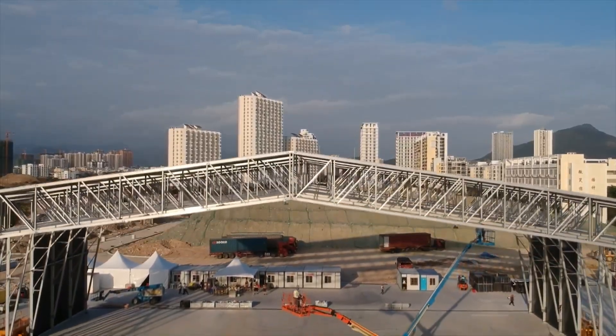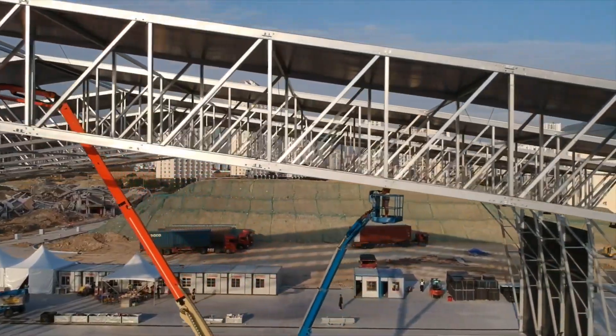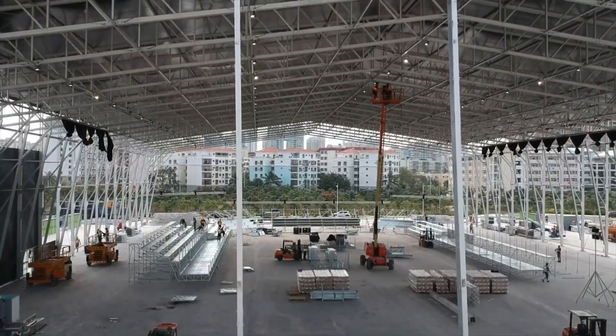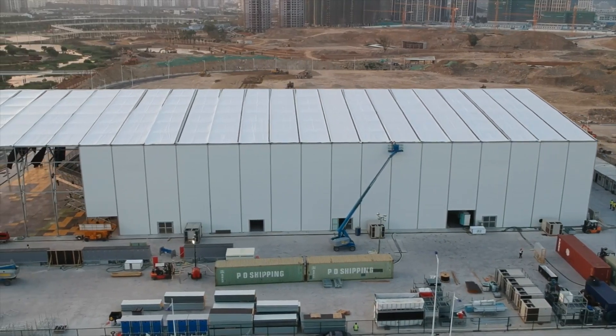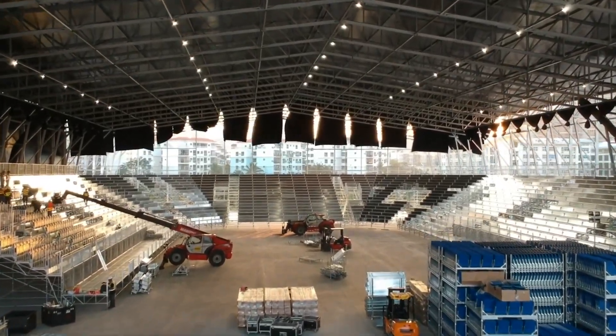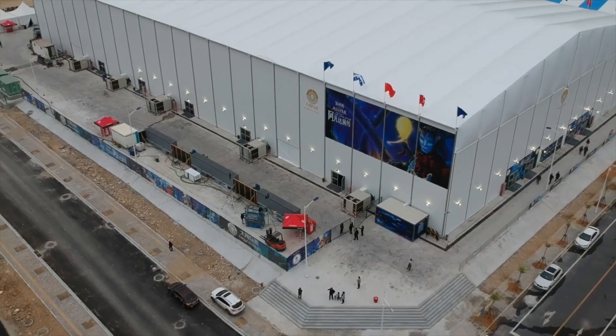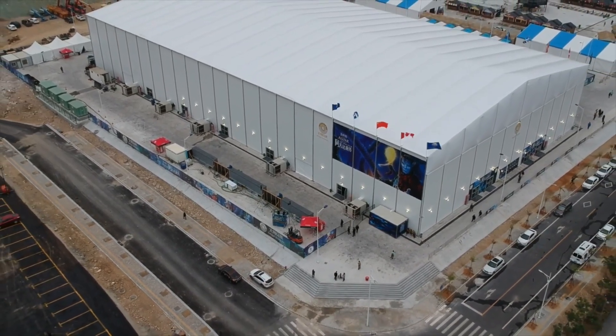The Grand Arena's construction was rapid thanks to those prefabricated modules — it's not just about finishing quickly, it's about getting that return on investment in the fast lane. And here's a green twist: this modular system is a sustainability champion, minimizing material wastage and championing resource efficiency.